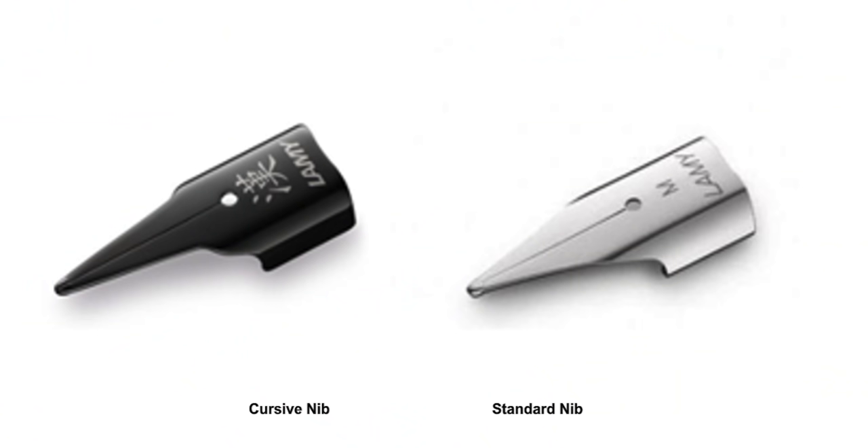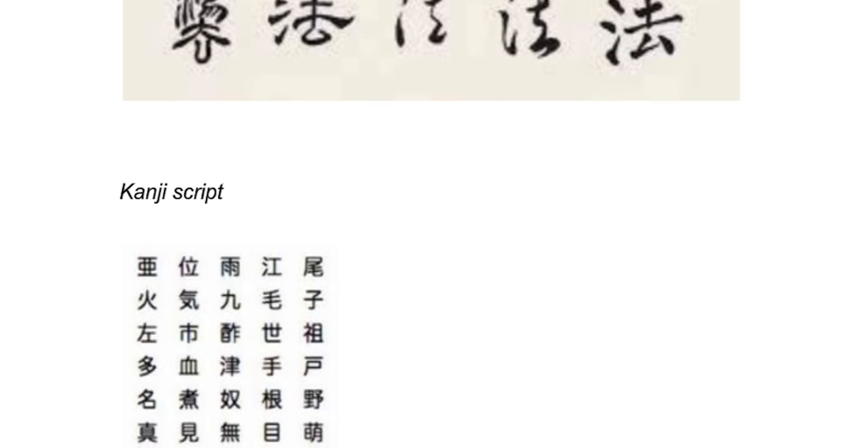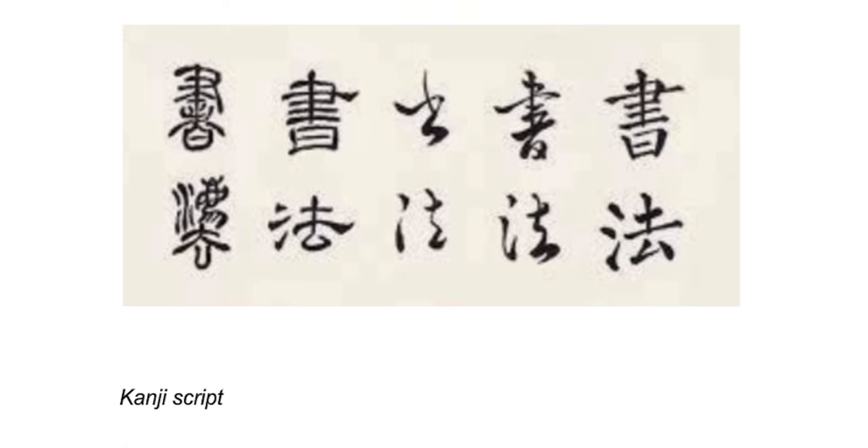This year, German pen manufacturer Lamy aims to introduce a cursive nib for their popular Safari fountain pen. This is not me prognosticating — this is in the works. According to Lamy, this new cursive nib will be best suited for writing in Kanji, Hansi, Sanskrit, and Arabic characters, for example.